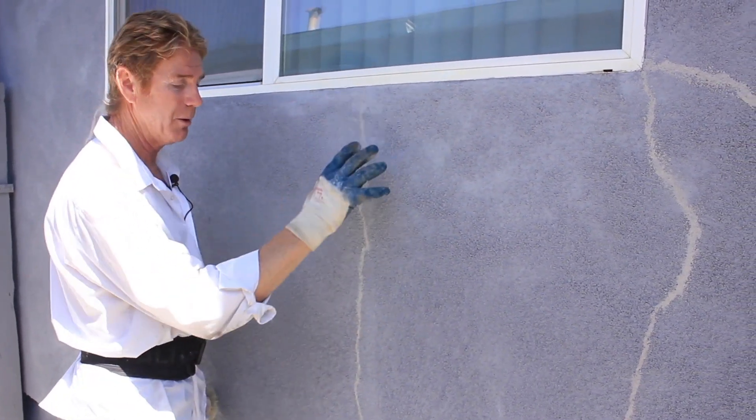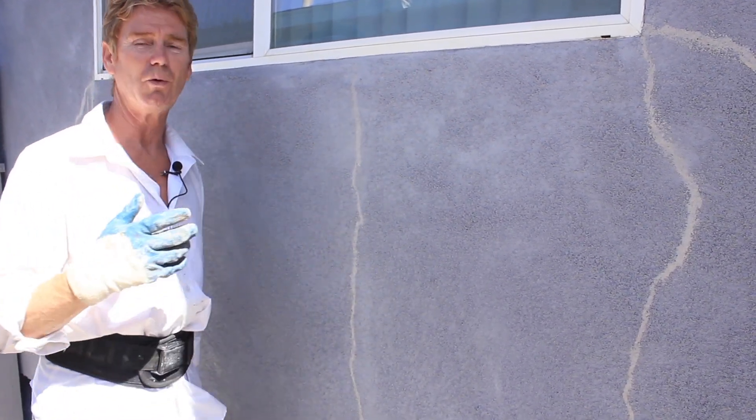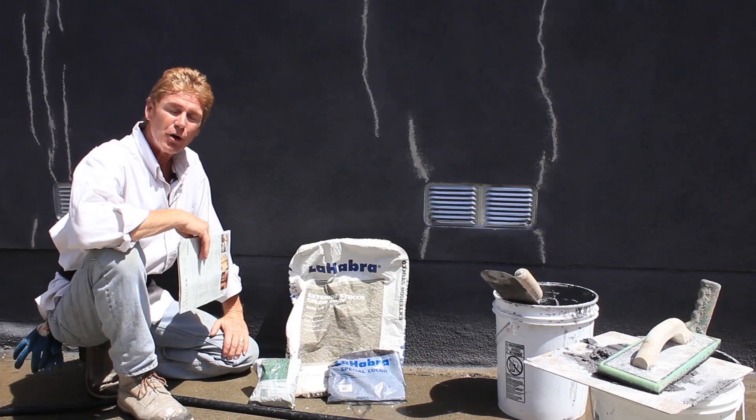When we come back tomorrow, I'm going to wet this. We're going to put our color finish over. I'm going to show you a simple way to repair them.